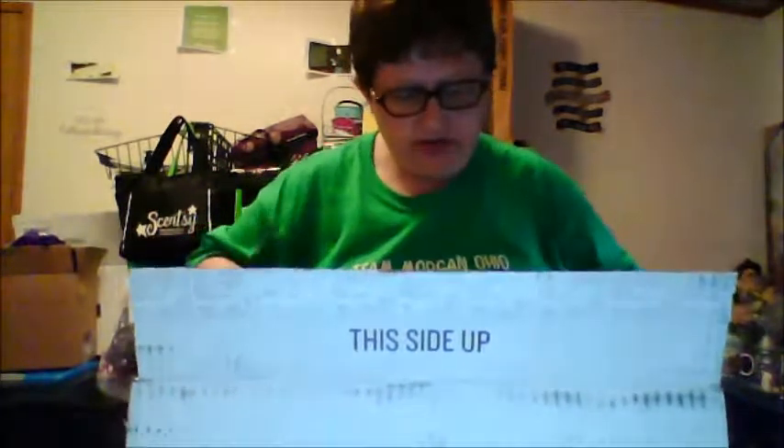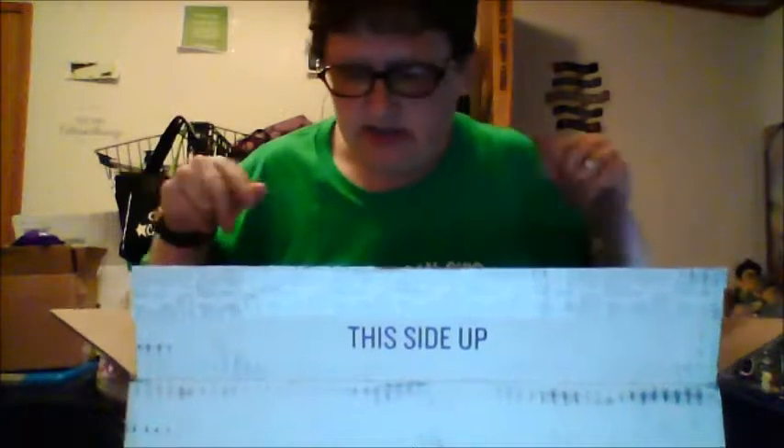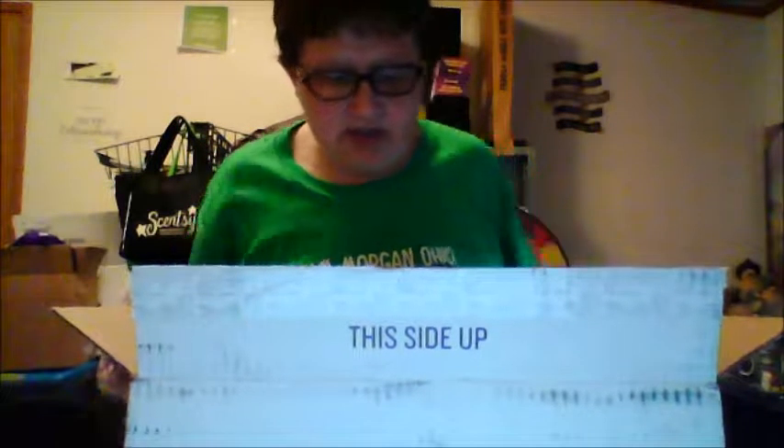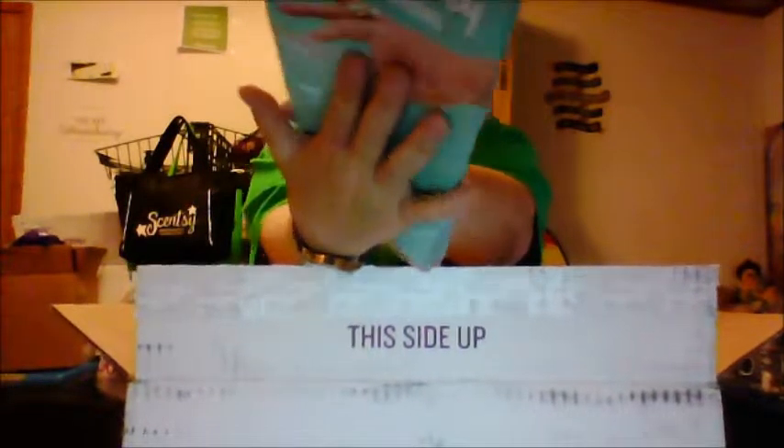You know, I always show you real quick what you get in the kit if you are a Scentsy Consultant and you want to get the Warmer of the Month kit. You can just get the Scentsy of the Month kit and that will come with everything except for the warmer. I'm not going to show you the front because I don't want to give it away. You get the flyers — I'll give you a sneak peek. That's all you get for now.